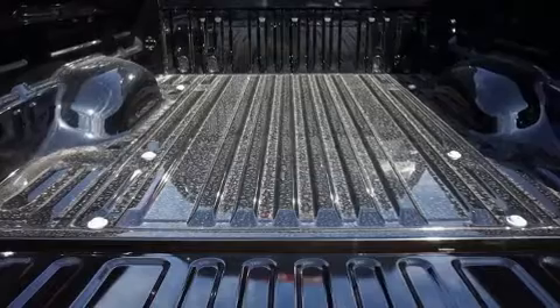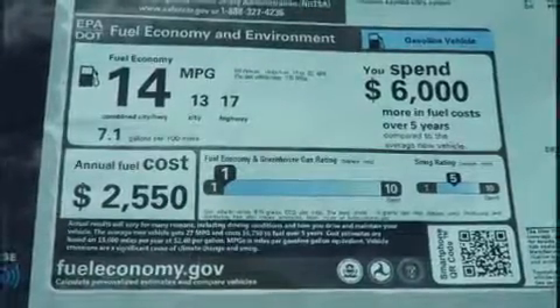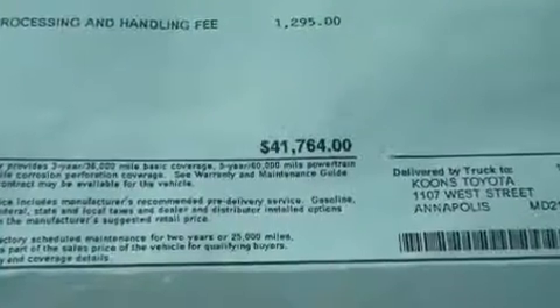Top features include cruise control, one-touch window functionality, a blind-spot monitoring system, front fog lights, skid plates, lane departure warning, a trailer hitch, and remote keyless entry.